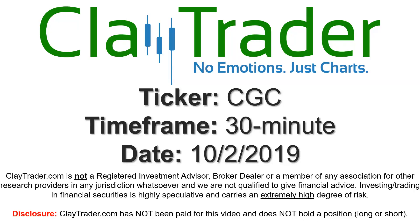Hey, it's Clay, and this will be a video chart on ticker symbol CGC. We will take a look at the 30-minute time frame.